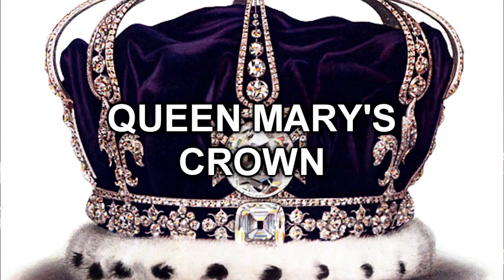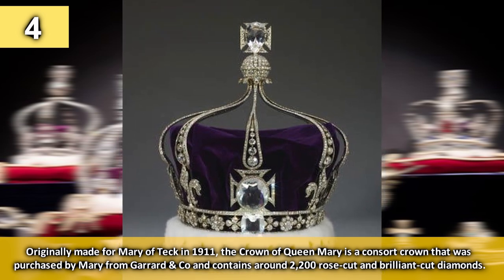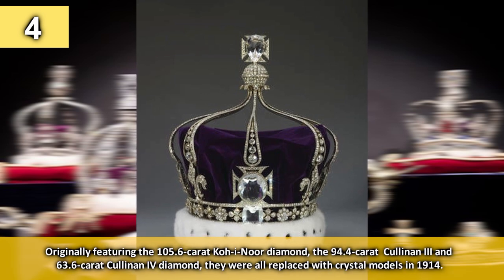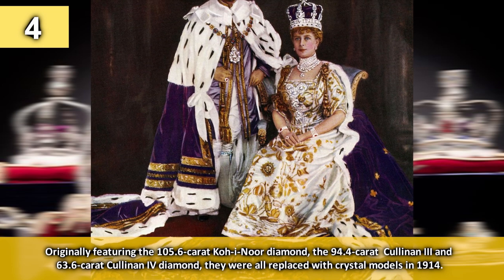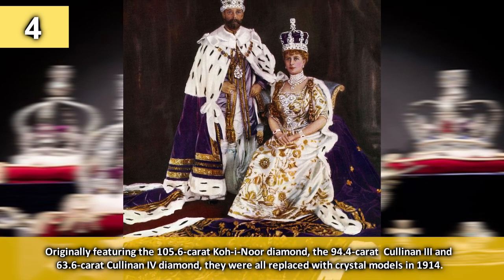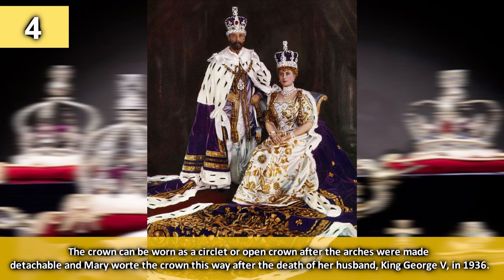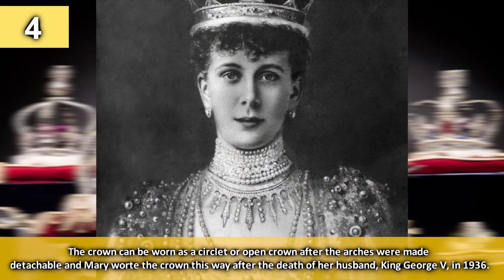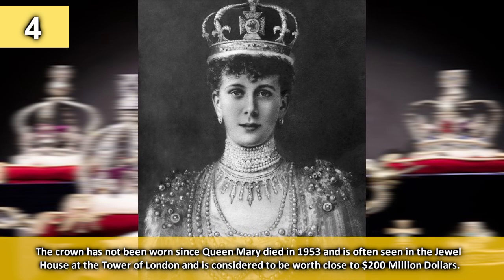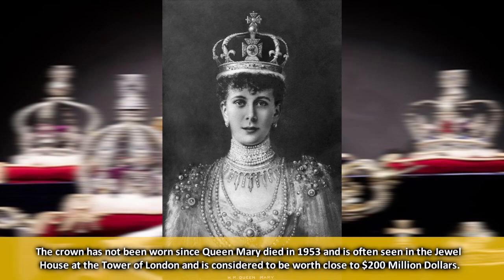Number 4: Queen Mary's Crown. Originally made for Mary of Teck in 1911, the Crown of Queen Mary is a consort crown purchased from Garrard & Co. and contains around 2,200 rose-cut and brilliant-cut diamonds. Originally featuring the 105.6-carat Koh-i-Noor diamond, the 94.4-carat Cullinan III and the 63.6-carat Cullinan IV diamond, they were all replaced with crystal models in 1914. The crown can be worn as an open crown after the arches were made detachable. The crown has not been worn since Queen Mary died in 1953 and is considered to be worth close to $200 million when the real jewels are added.